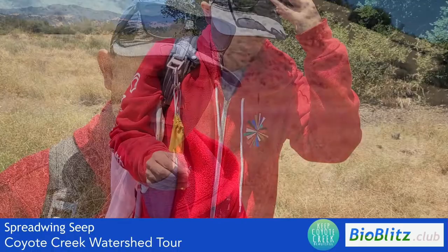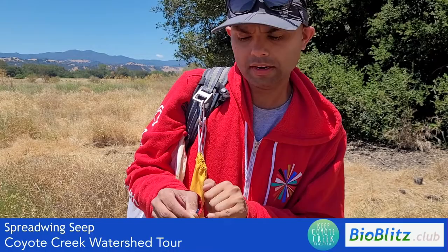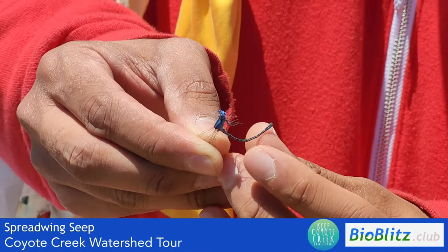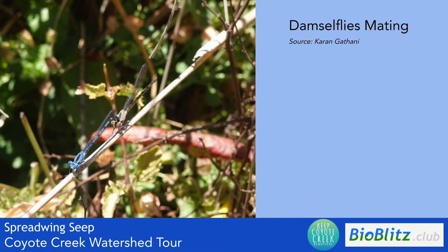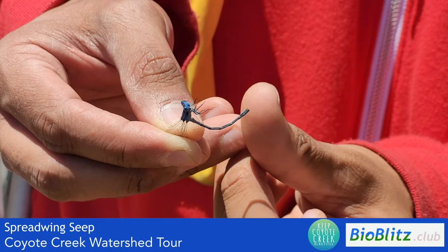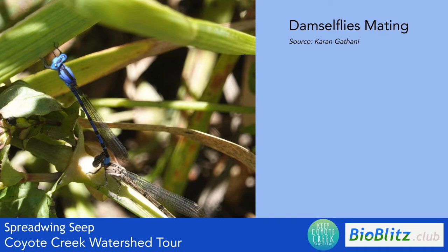The damselfly we saw earlier — the drab grayish one — was a female; this is a male. Another way you can tell the difference between males and females is to look at the tip of their long abdomen. For males you might see these claspers that they actually use to hold the female by her neck while mating and make her lay eggs. That's very prominent in males but not in females. So even if you don't remember the color, just look at their body shape — towards the end of their body, if you see those claspers that are just the right width to hold a female and hold her in place so she doesn't escape.